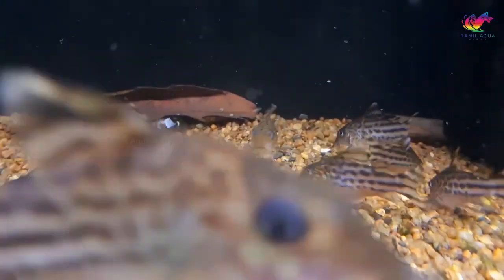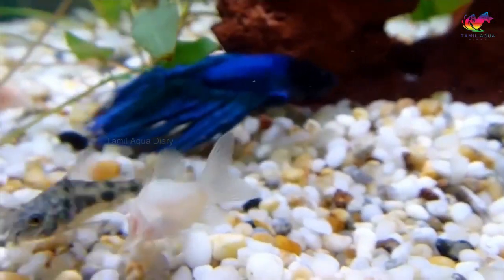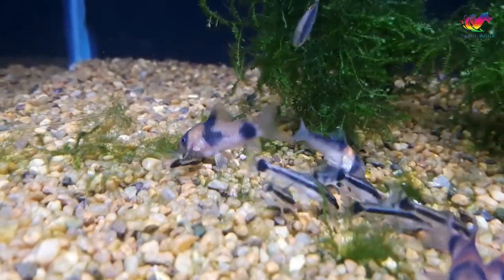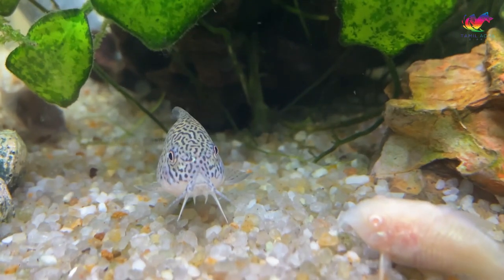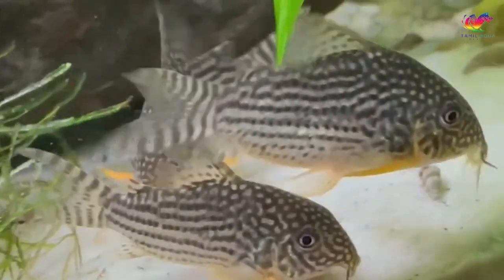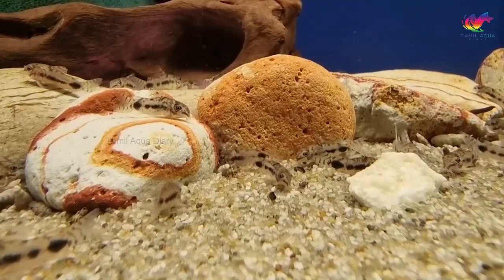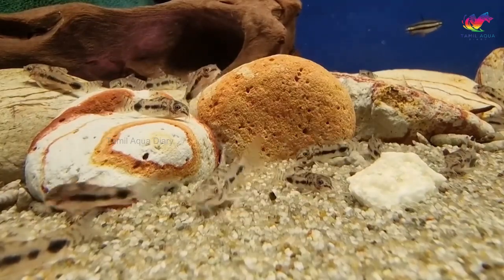Number 9: corydoras catfish. Corydoras catfish are a popular choice for betta fish aquariums because they are peaceful and won't compete with your betta for food or territory. They are bottom-dwelling fish that help keep your tank clean by eating leftover food. They come in a variety of colors and patterns which adds visual interest. They should be kept in groups of at least three to prevent stress, and they require a sandy substrate to protect their sensitive barbels. They also prefer a well-planted tank with plenty of hiding spots.